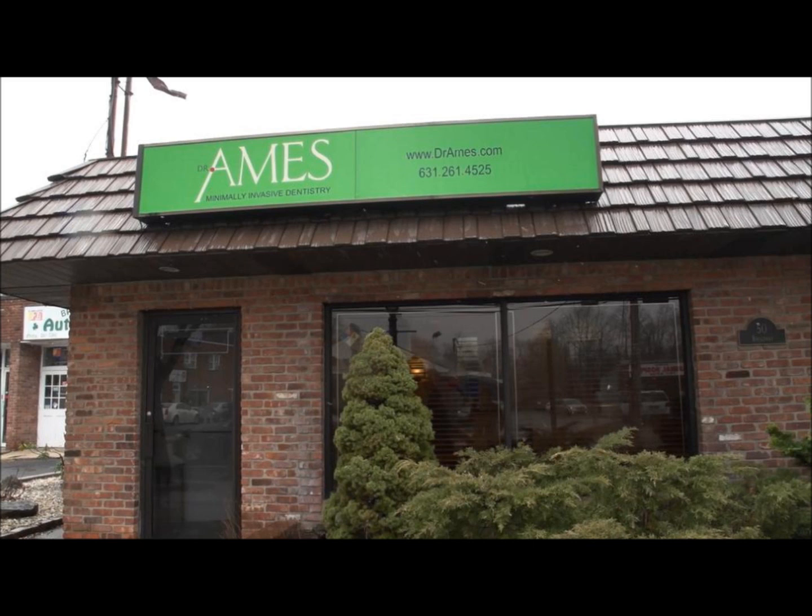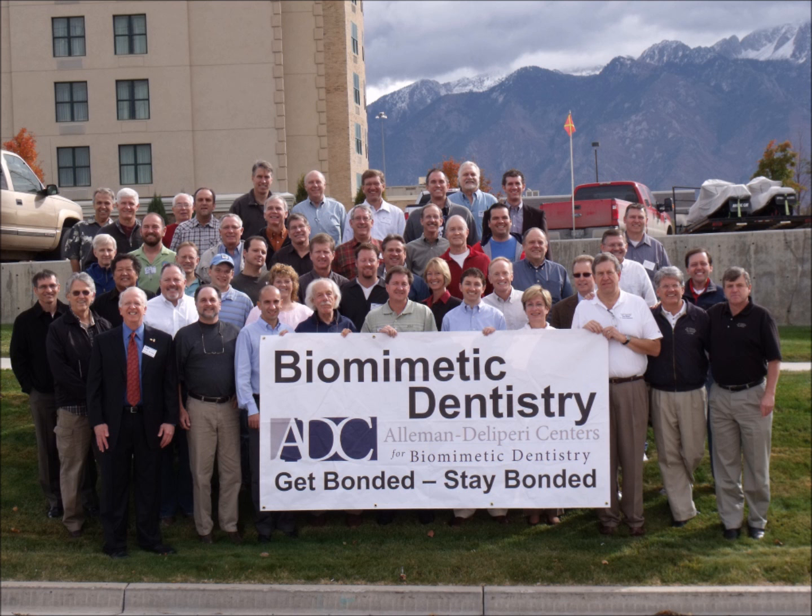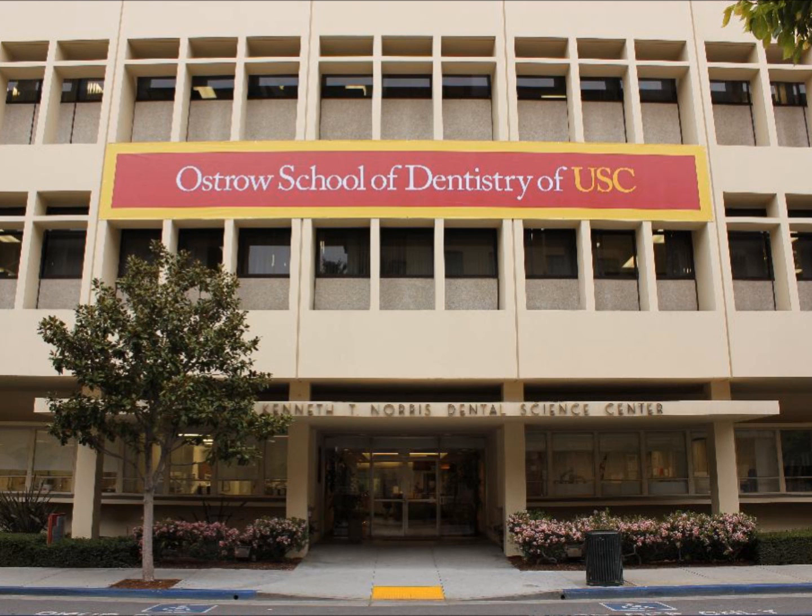A lot of people want to know about root canals. When I go to parties, I have to be careful because I could be cornered by somebody who says they just had a really bad root canal. There's no need to be afraid — I had a patient fall asleep during a root canal. Biomimetic dentistry means to mimic life. It's the future standard of care, and USC is the first dental school in this country to embrace biomimetic, or advanced adhesive, dentistry.